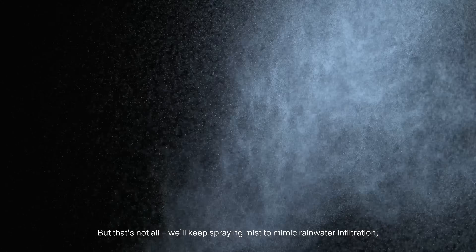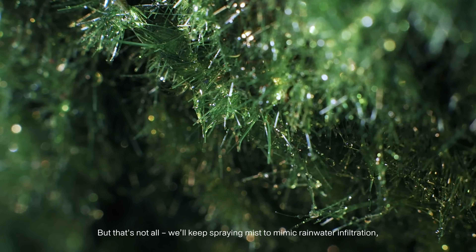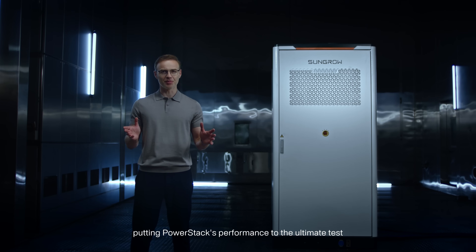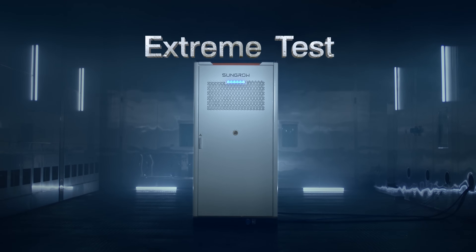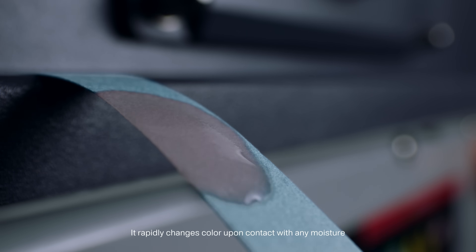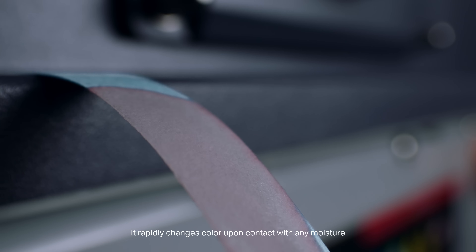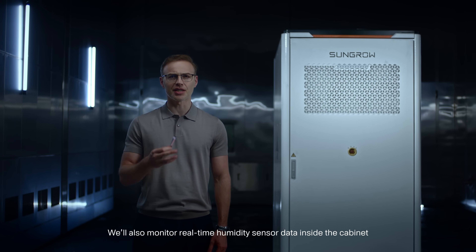But that's not all. We'll keep spraying mist to mimic rainwater infiltration, putting PowerStack's performance to the ultimate test. This is a cobalt chloride test strip — it rapidly changes colour upon contact with any moisture. We'll also monitor real-time humidity sensor data inside the cabinets to verify PowerStack's ceiling performance.